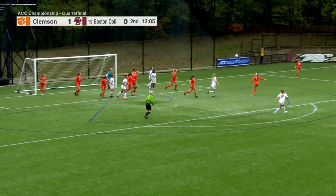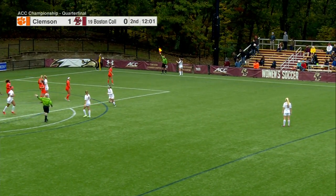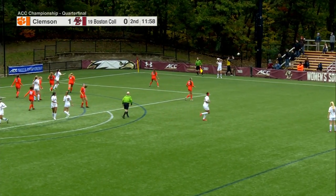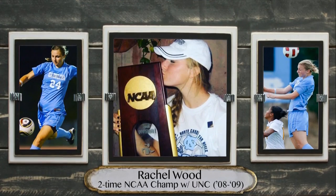Her last one was a little bit short and went out of bounds. Short again here — header for Jillian Jennings, Clemson first on it, cleared out for a throw. Coffey will throw it in again. Pleased to be here with two-time national champion from North Carolina, Rachel Wood. Those pictures have to bring back good memories — it was an honor to play in this conference and for that program, to play in the ACC tournament and the NCAA tournament. This is what you wait all season for as a player.